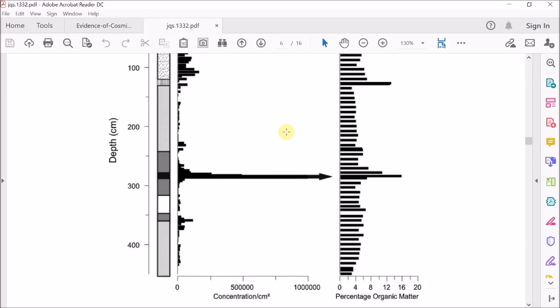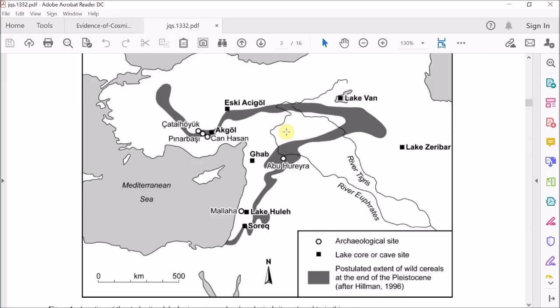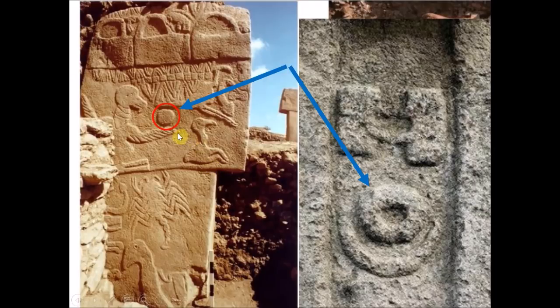Especially when we know a cosmic impact destroyed Abu Huraira at exactly the same time. There is ample support for the idea that the Younger Dryas impact event affected the region around Göbekli Tepe — here is Lake Akgol, here is Lake Van, here is Abu Huraira, and Göbekli Tepe is right in the middle of that triangle. The key message of this video is that we know the circle on pillar 43 is the Sun because the people at Göbekli Tepe tell us it is — here it is next to the Moon on the neck of pillar 18, and everything else follows from that simple connection.